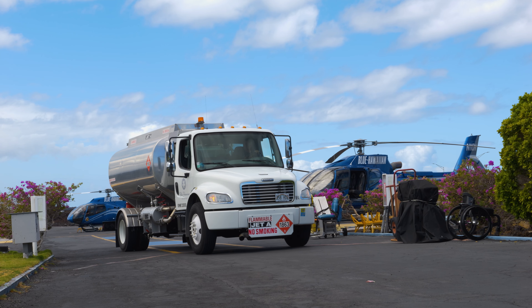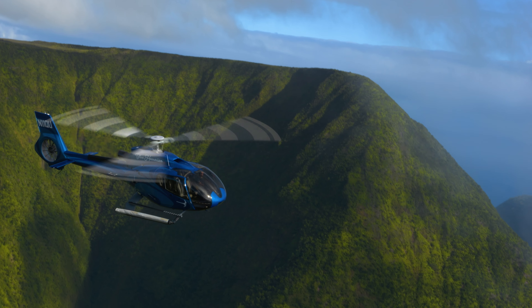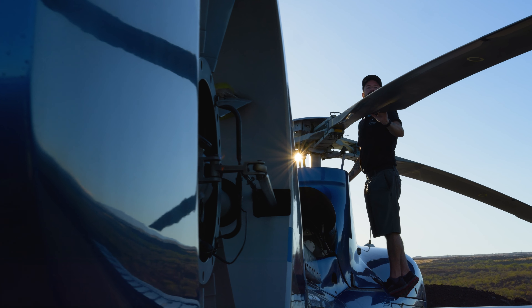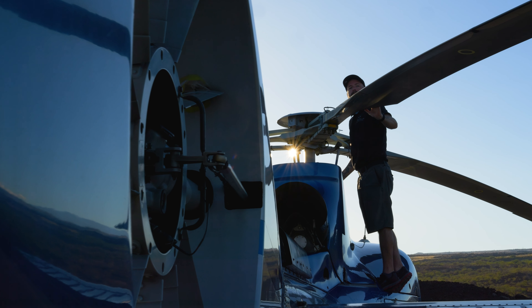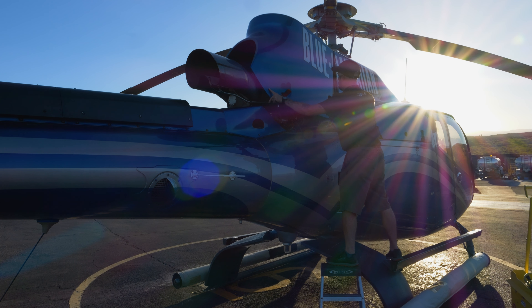A lot of our guests are coming out for their first helicopter flight, so we really want to get them excited about taking helicopter sightseeing tours and come back and see us on all the islands. Our Airbus aircraft, with the quiet technology, are definitely the leading tourism helicopter.